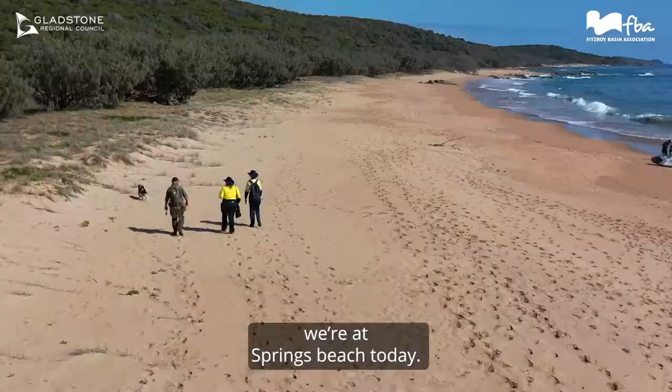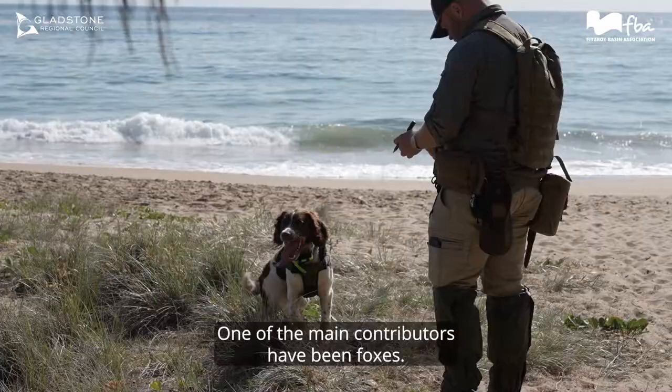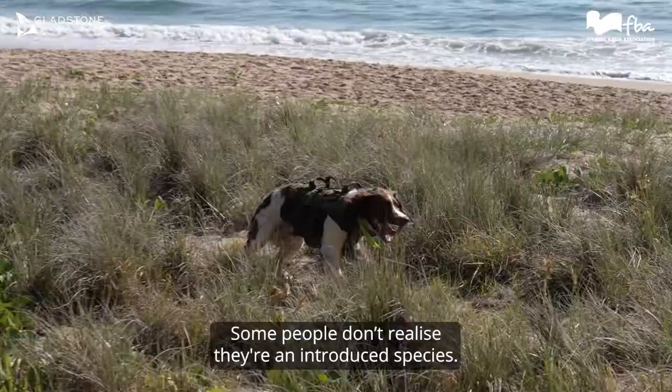Scout worked very hard on the beach. We're at Springs Beach today. We've noticed a fair bit of predation on turtle nesting beaches. One of the main contributors have been foxes — they predate on our ground nesting birds and our turtle nests as well.